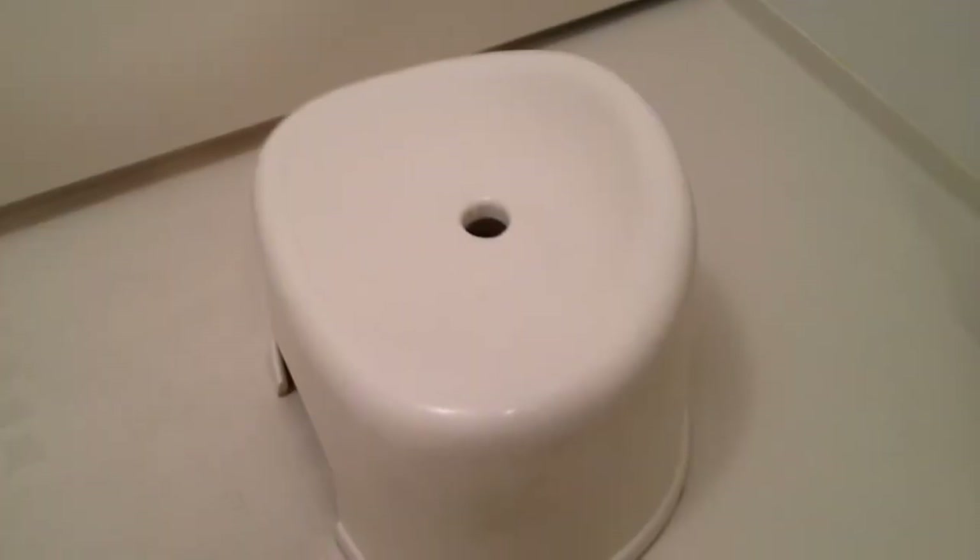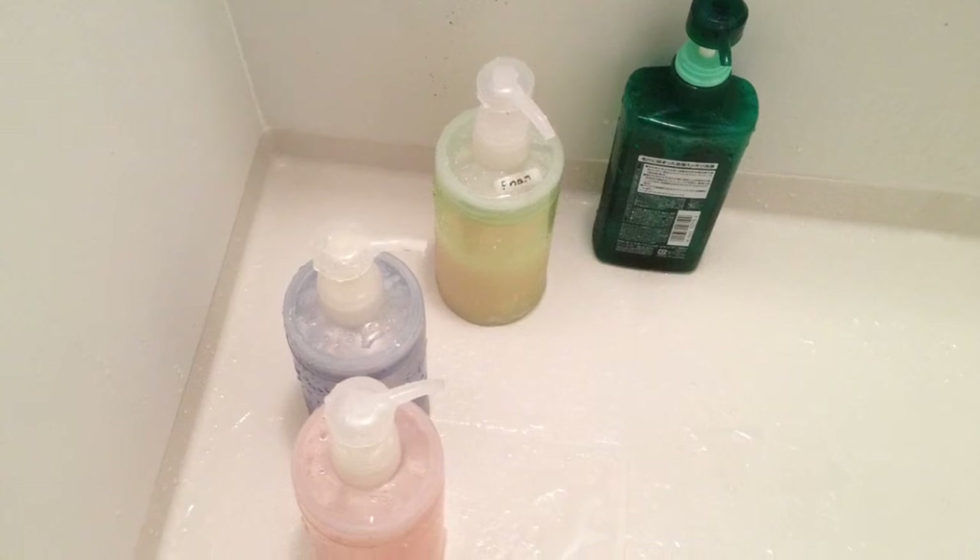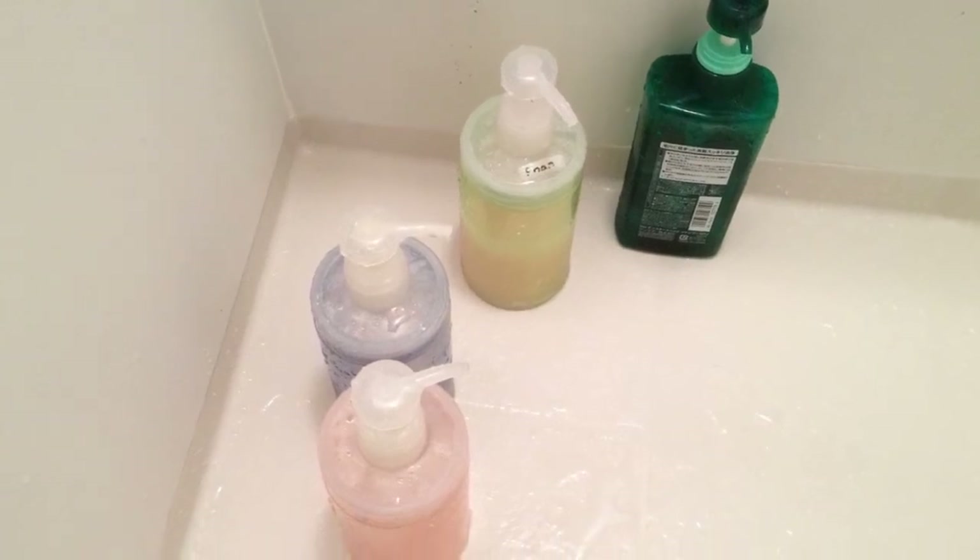Start off with a stool. The stool is what you're going to be sitting on when you take the bath. Before you sit down you'll have to make sure you've got all your accessories — your soap, shampoo, conditioner, all that good stuff.